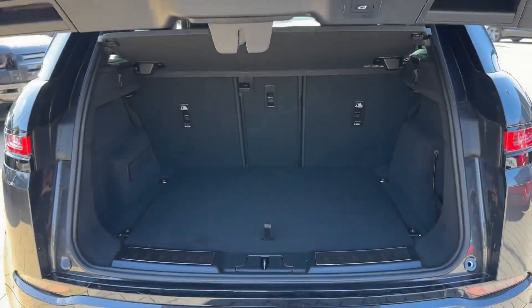For easy access, keyless entry and start is complemented by a powered liftgate, revealing a more than practical load area for a weekend away.